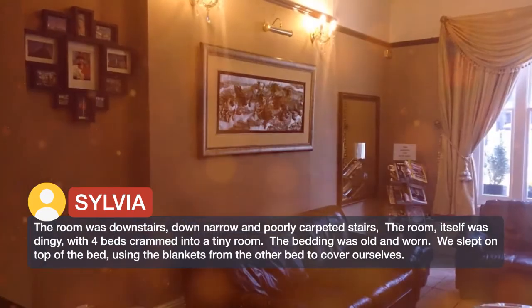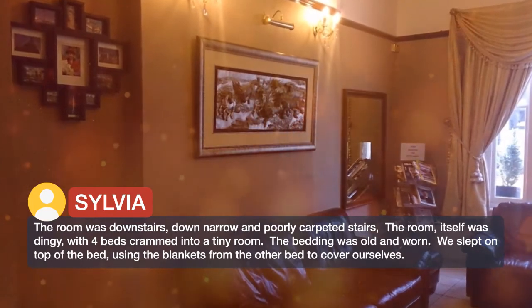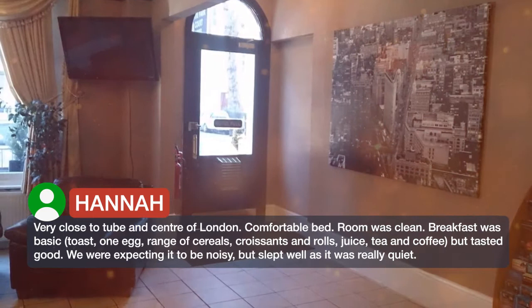We slept on top of the bed, using the blankets from the other bed to cover ourselves. Very close to the tube and center of London. Comfortable bed. Room was clean.